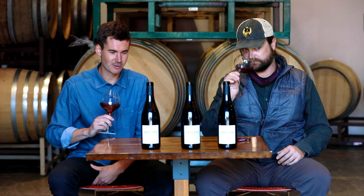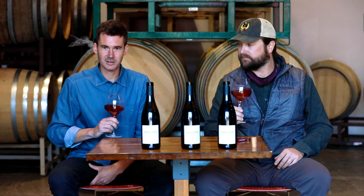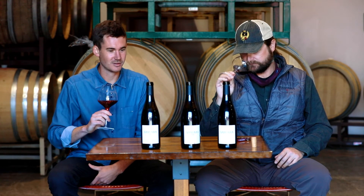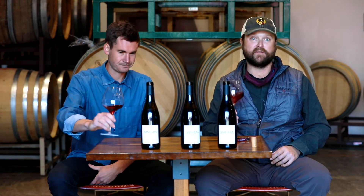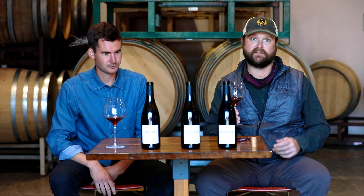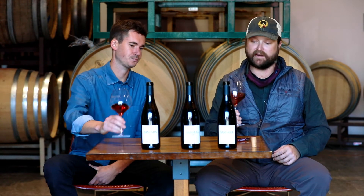It's slightly on the riper end on the fruit, but I also get some nice earthy qualities — kind of dried leaves and things of that nature on the nose compared to the 2018. A lot of aromatic complexity. That's one of the benefits of having a little bit more time in bottle. This wine still has a lot of freshness and a lot of time left in it.